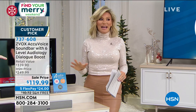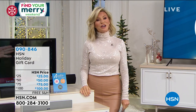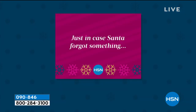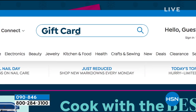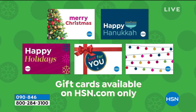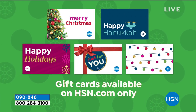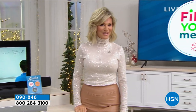We've got more coming up. If you don't know what to get the person who has everything, we have the HSN gift card. Stop by HSN.com to choose your gift card look and so much more — a perfect gift is always a gift card. We've got more coming up with the Find Your Merry finale right after this.